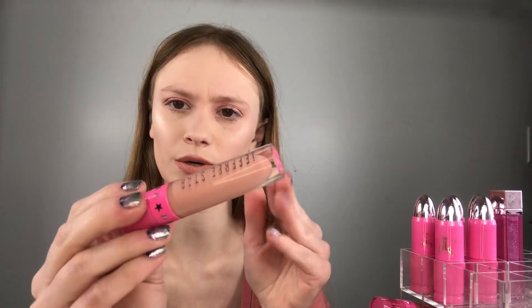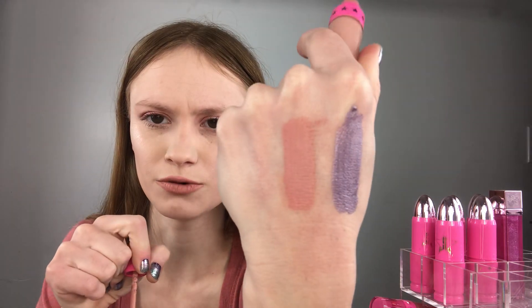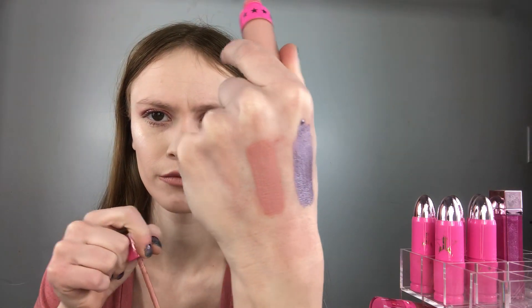Another favorite is I'm Nude - I love nude shades, nudes are like my colors. I need to get a new one because I'm almost out. But it's just a beautiful, beautiful nude. Then I also like Scorpio - Scorpio is another kind of funky one.